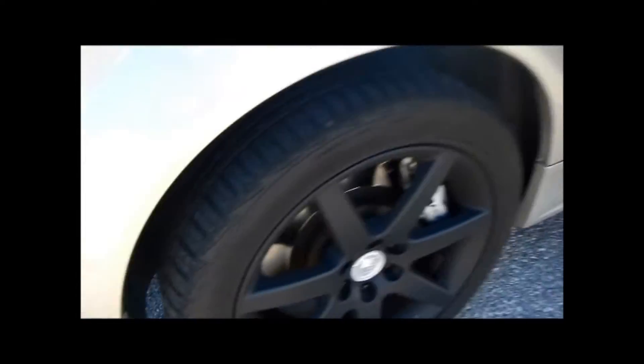Nice new tires — Continental Extreme Contact. The rears have 265s. Suede inlay with the seats.